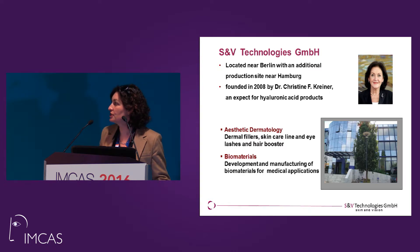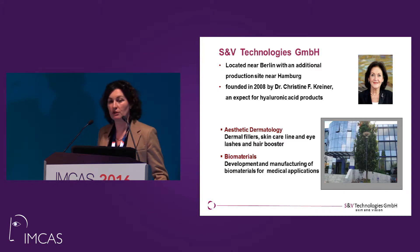One is aesthetic dermatology, where we develop and manufacture dermal fillers, skin care line, eyelashes and hair boosters. The second business unit is biomaterials, where we develop and manufacture biomaterials for medical applications.